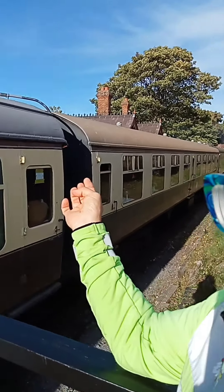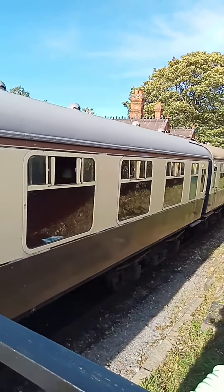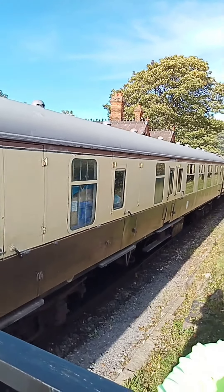Look at these old carriages here. They're all ready for the passengers who are going to go on the afternoon tea excursion.